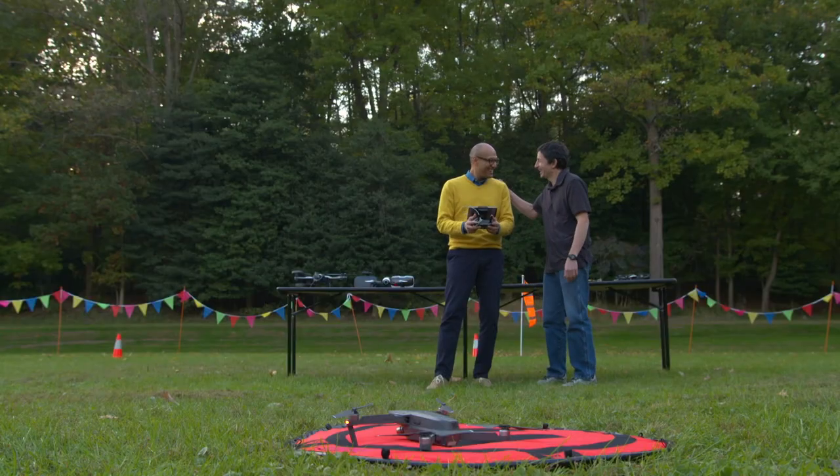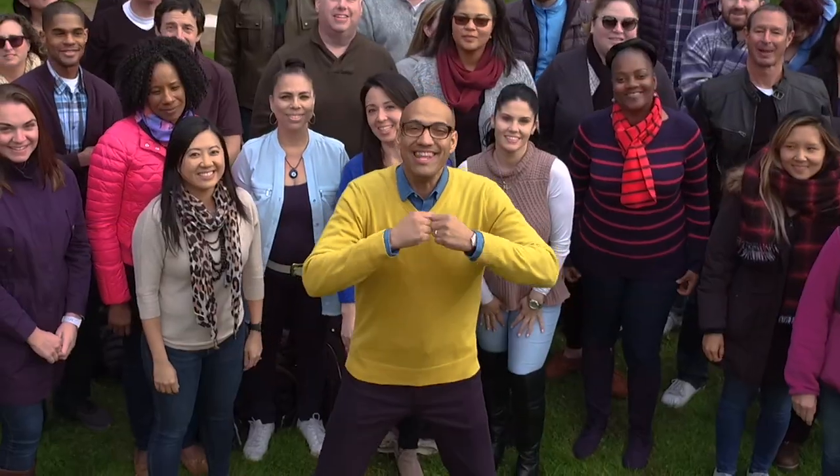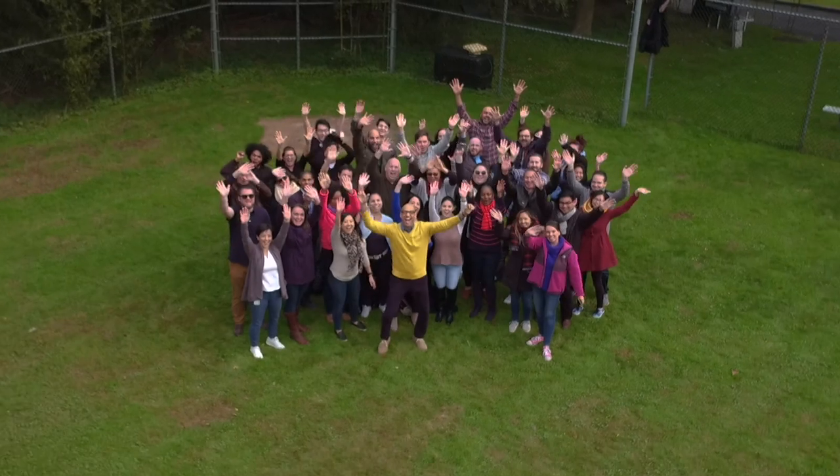Beautiful. Excellent job. And after all these tips, there's one last thing to do — now I can get all my friends in the picture! And the moral of the story: if you have too many people to fit in a selfie, take a dronie.